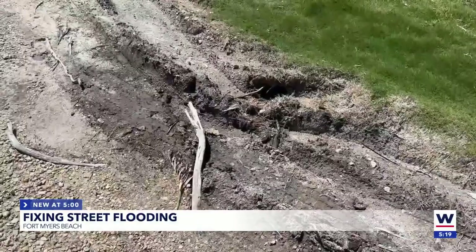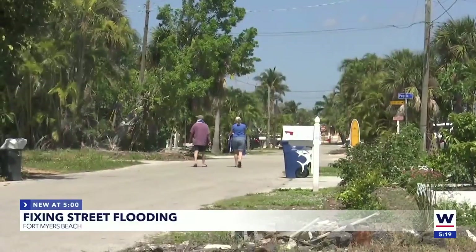Absolutely, there is some relief. The people that I've spoken to on Fort Myers Beach say they are upset that this project didn't happen sooner. One woman who lives on this street told me that it's normal to see a foot of water when it rains. Rain, rain, go away, they say — but not for everyone on Fort Myers Beach.